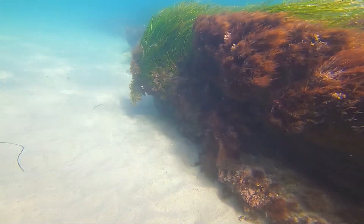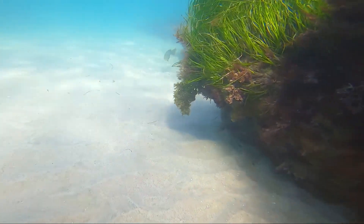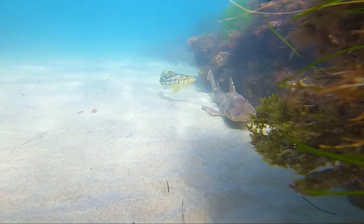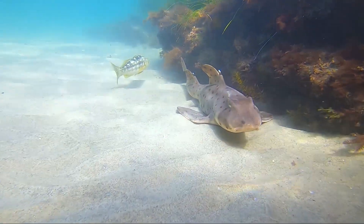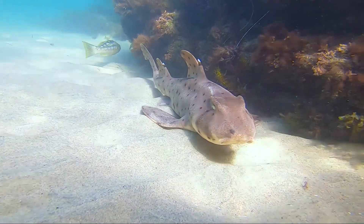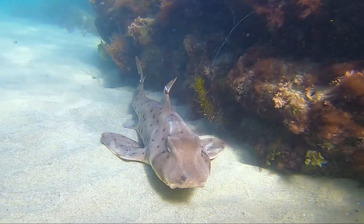Horn sharks are a species of bullhead shark in the family Heterodontidae. Horn sharks are endemic to the coastal waters off the western coast of North America, from California to the Gulf of California.